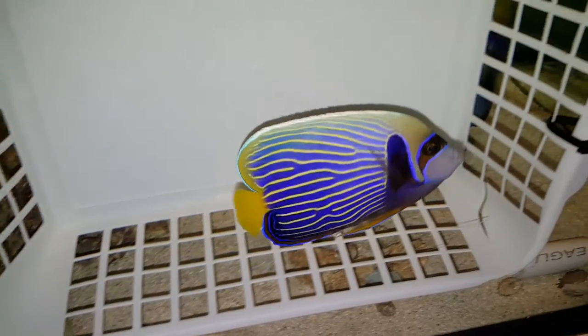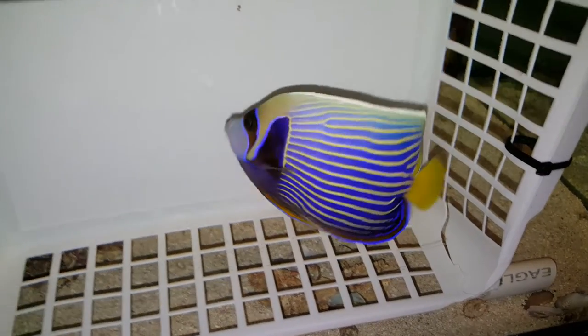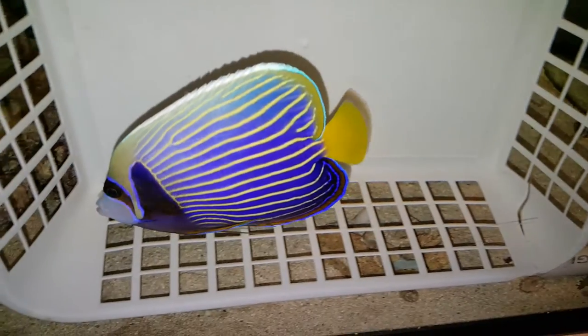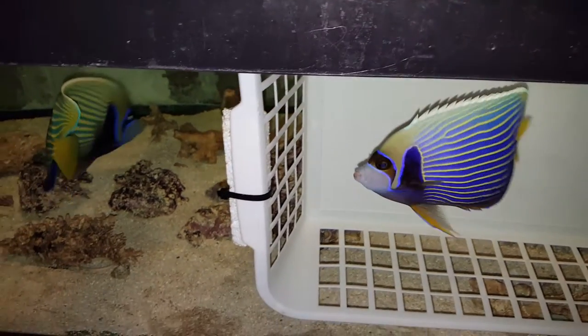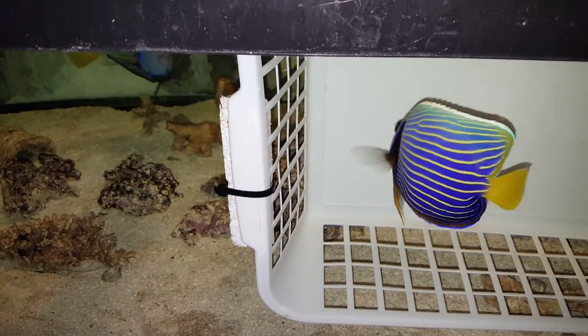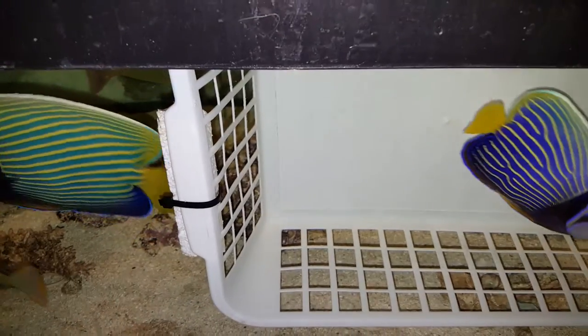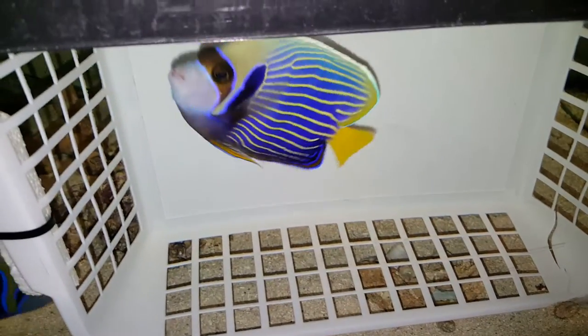Alrighty folks, thanks again - 201-926-0536, call or text, or email me at sales@thereefcorner.com. There they both are, see the difference - there's no denying it, one is Christmas Island. They're both beautiful. See the lines - one is thicker, thicker, thicker; the other thinner. You are a beauty.